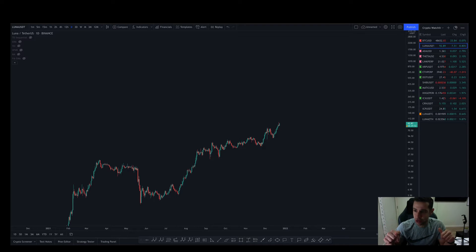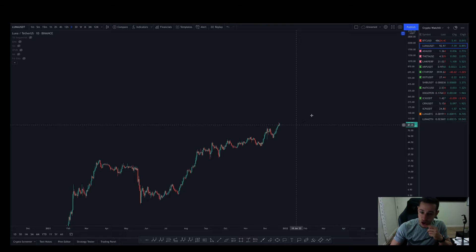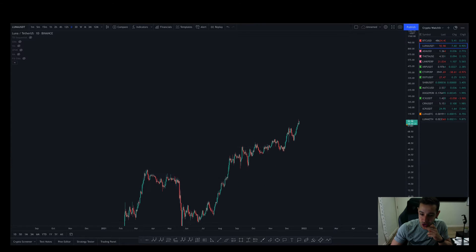If you like the video, go ahead and give me a like down below. Drop me a comment with where you think it's headed in the short term, long term. Let's get straight into it. From the lows in May, we've actually made a two and a half thousand percent move. Hard to imagine that Luna was only $3.90 back in May — absolutely massive parabolic move. Congratulations to all the Luna holders.